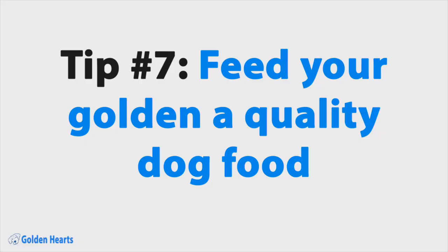Tip number seven: feed them a quality dog food. High quality food can help keep your golden's skin and fur healthy. Healthy skin and fur can shed at a normal rate, while unhealthy skin and fur can often shed a little bit extra. Although high quality dog food may be a little more expensive up front, you'll save money in the long run on vet bills. Plus, you'll have a happy and healthy dog.